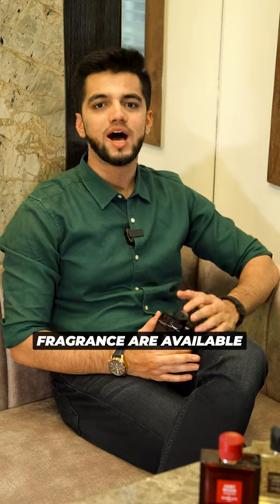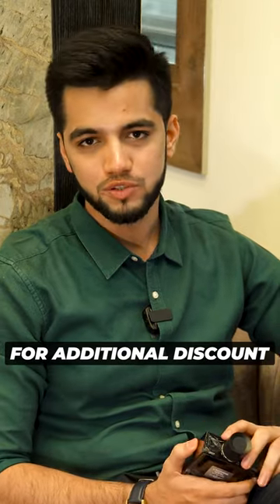Guerlain fragrances are available at fridaycharm.com. Use coupon code GARLA10 for an additional discount on Guerlain perfumes.